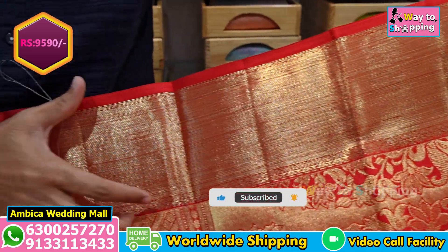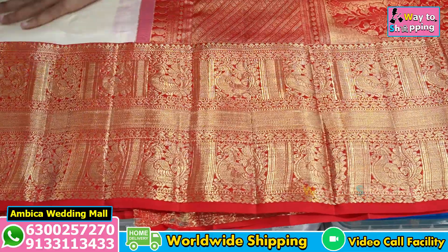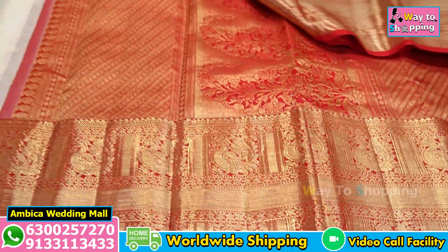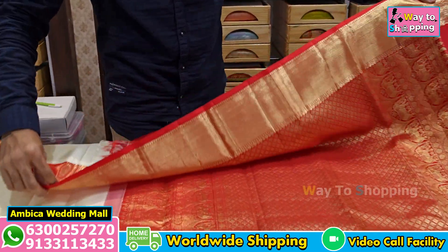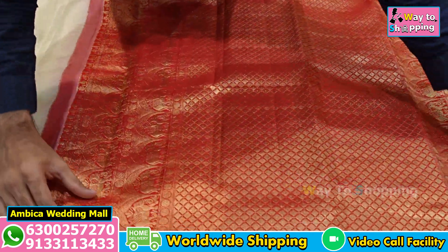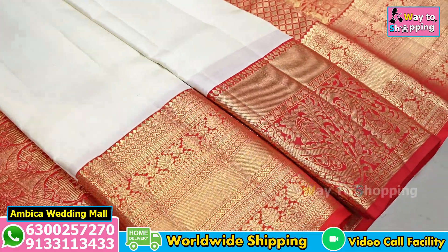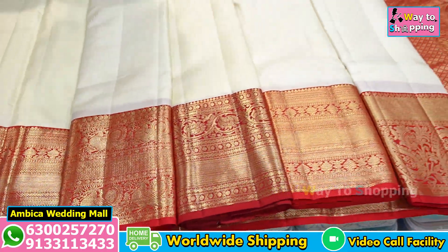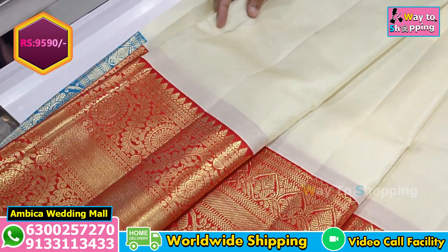The most popular and most wanted color is dark red color combination with half white color combination. There are many bright collections of different color combinations of borders. In this price range, 100% best premium quality handloom weaving sarees with grand pallu are available. There are many different color combinations of borders available, with every week 5 to 7 new pieces added to the collection.